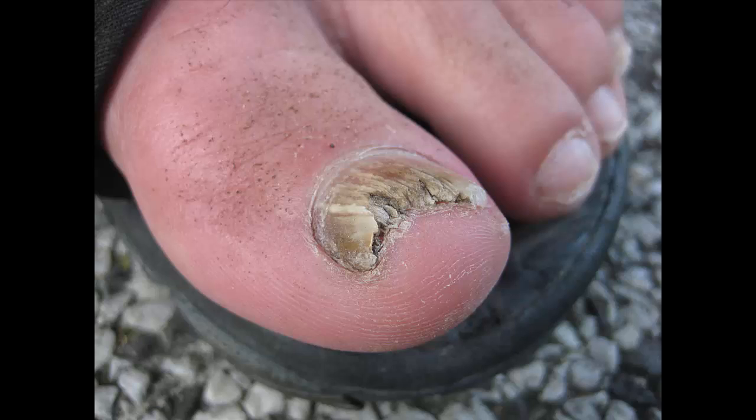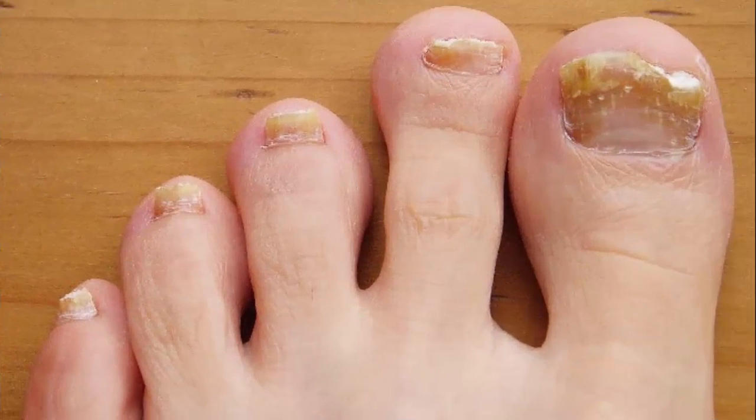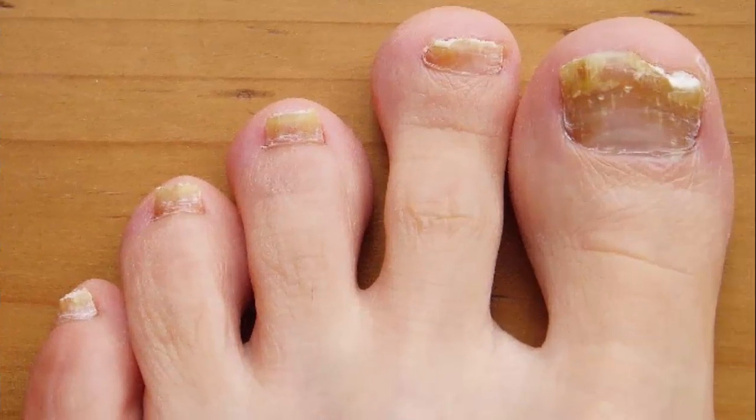Baking soda can be found in most kitchens and can also treat toe nail fungus. It can help block feet from smelling too. Add a half cup of baking soda, a quarter cup of 3% hydrogen peroxide, and a half cup of Epsom salt to 4 cups of hot water. Mix the ingredients very well, then add a quarter cup of white vinegar. Soak the toe nail in this mixture for about 10 minutes. Wash your foot with clean water and dry it very well. Do this twice a day for a few weeks.